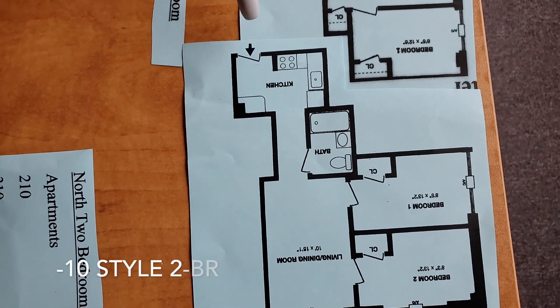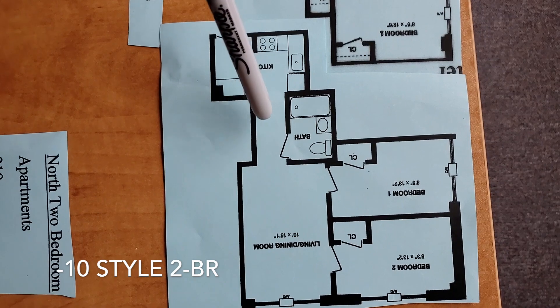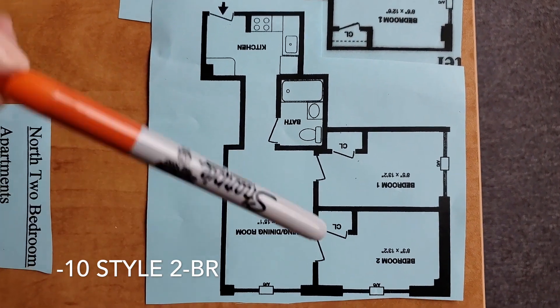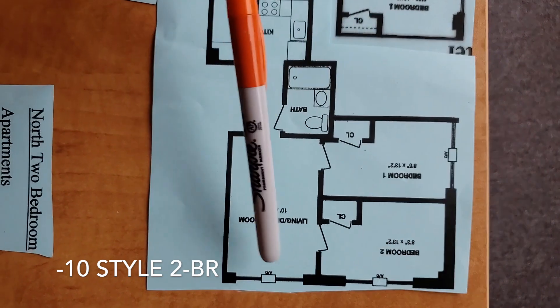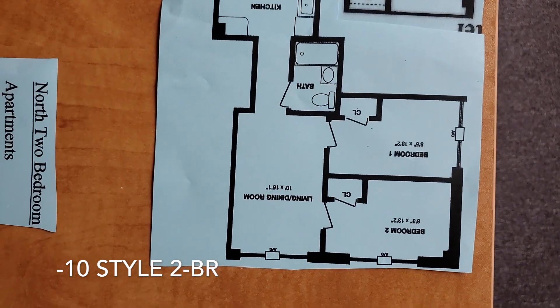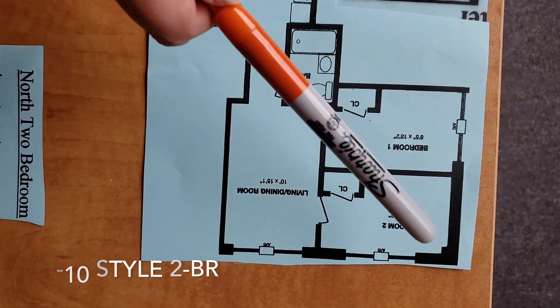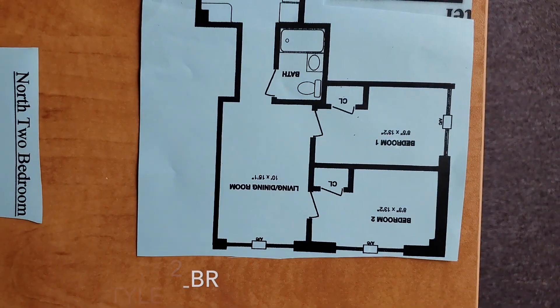Here's the last style, the number ten style. You'll enter through the L-shaped kitchen here, then pass through to the bathroom, living room, and dining room. The two bedrooms are next to each other. Bedroom two and the living room face Dryden Road, and this unit has a nice lake view out to the north.